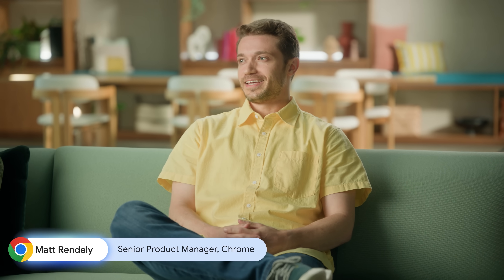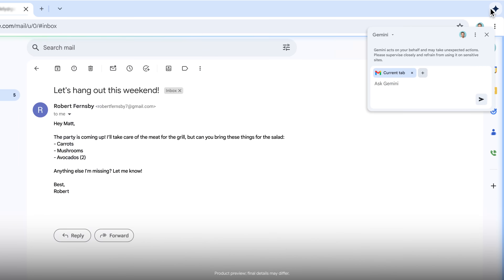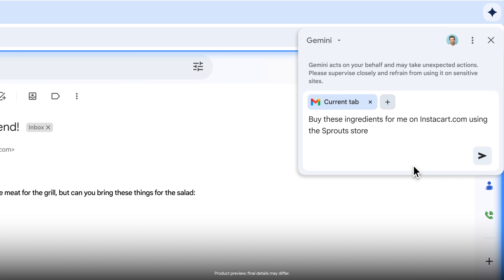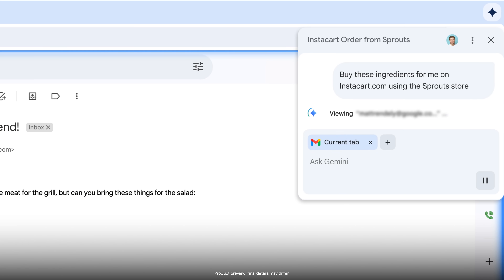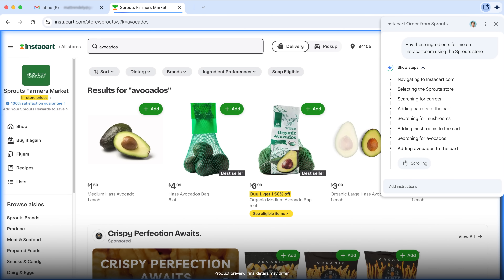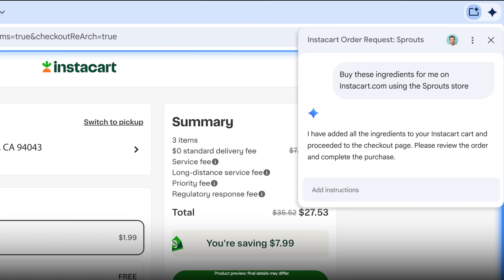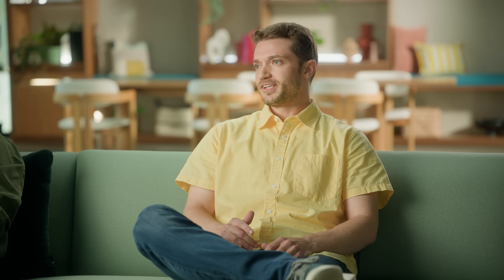That sounds cool — show us how it works. Let's say I need to put in an order for groceries. Normally this would mean opening Instacart, searching for items, adding them one by one. Now I can just have Gemini in Chrome pick and order my groceries for me, and it can do this in the background while I focus on something else, like catching up on my emails. Does it go through with the purchase? No — it stops right before the final purchase so I can review and make sure everything looks accurate. It's good at following directions; it's not going to order 100 avocados without me saying so.